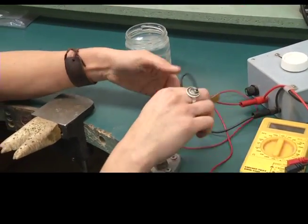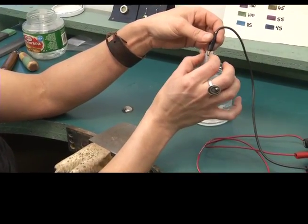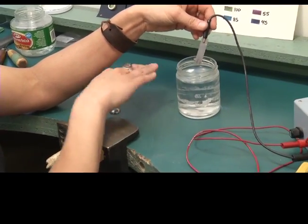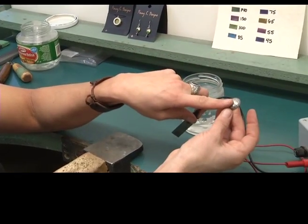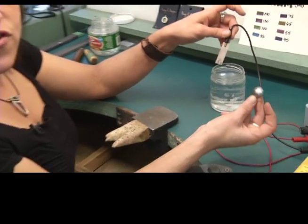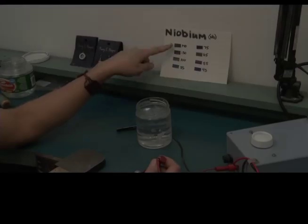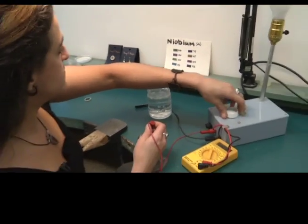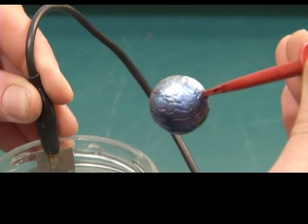Once we turn the electricity on, what actually happens is this fizzes up and draws all the little tiny molecules onto the surface. Different voltage gives you different colors — it's just multiple layers of oxidization being attached to the niobium. I'll do all 140 volts and go for a green. You can see the bubbles coming off the main piece of niobium and already you can see the colors changing.